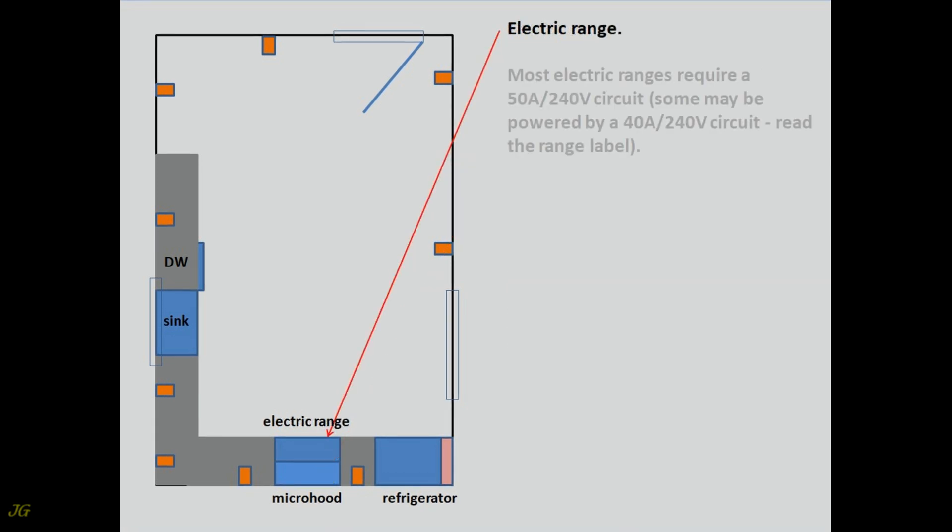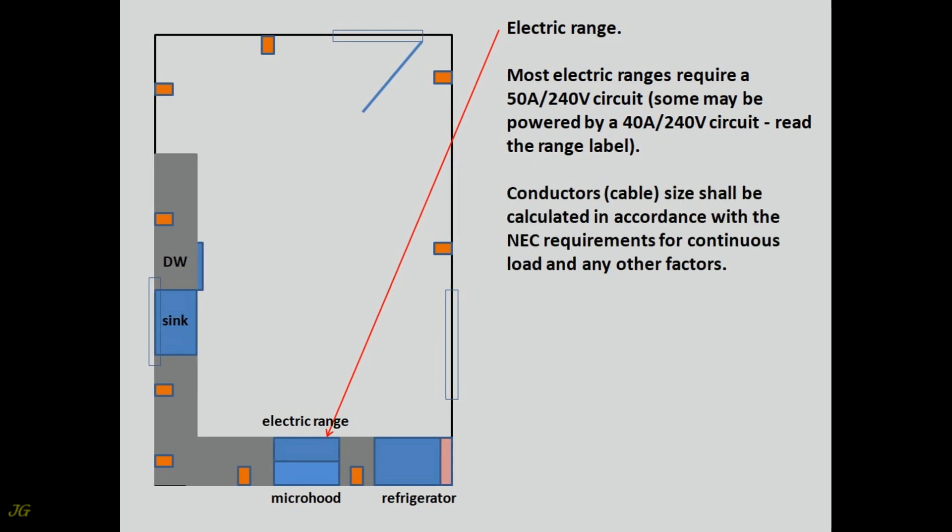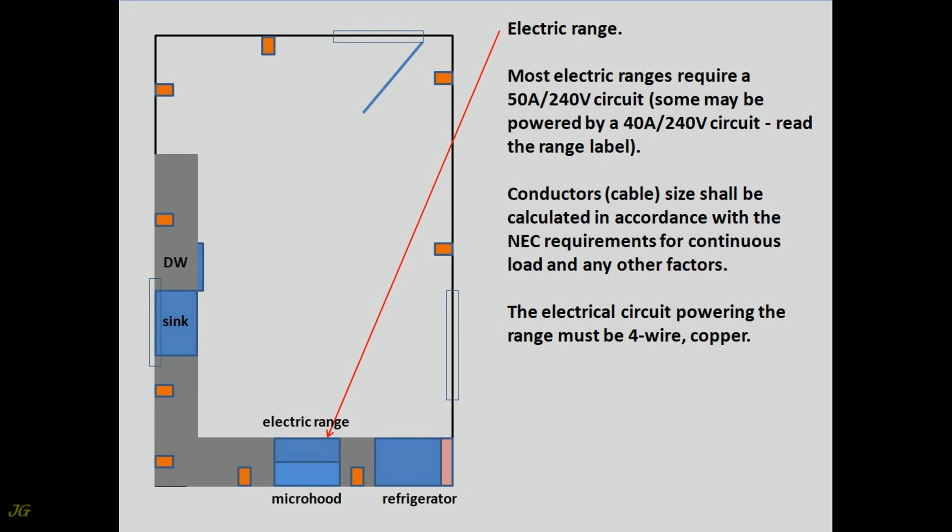Electric Range. Most electric ranges require a 50-amp, 240-volt circuit. Some may be powered by a 40-amp, 240-volt circuit — read the range label. Conductors and cable size shall be calculated in accordance with NEC requirements for continuous load and any other factors. The electrical circuit powering the range must be four-wire copper.